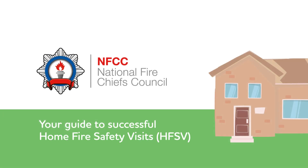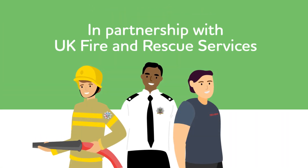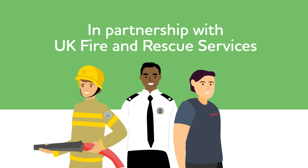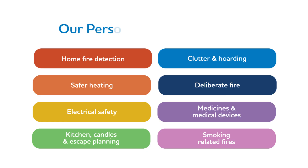Your Guide to Successful Face-to-Face Home Fire Safety Visits Using the Person-Centred Framework. In partnership with UK Fire and Rescue Services, we've developed a model that sets out the core components for our home fire safety visits. Our person-centred framework includes the following eight core components and allows us to be clear about the advice that we give.